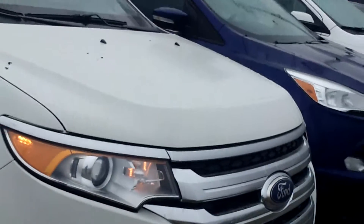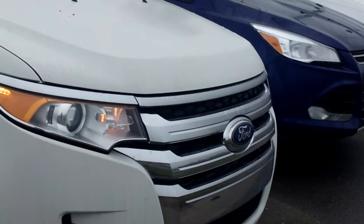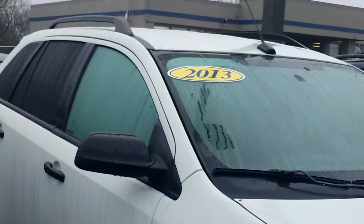Come around to the front here, try to get a better angle on it. It's a real nice car, 2013.